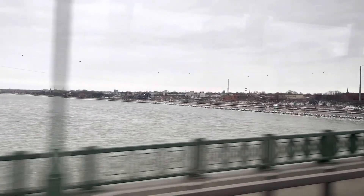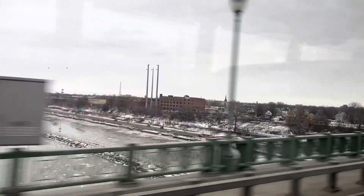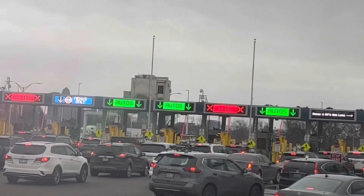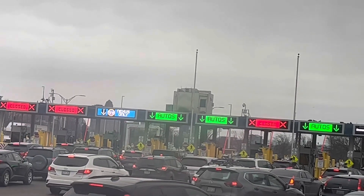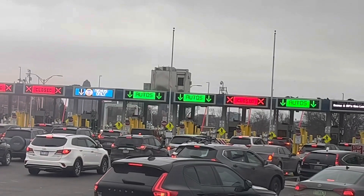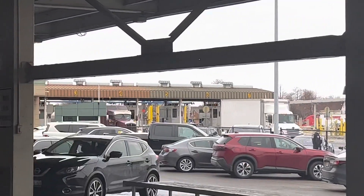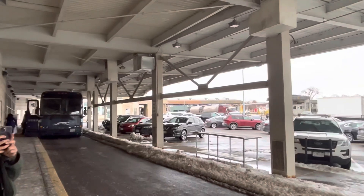We just crossed the Canada border — now we are in the USA. These are all the cars that are heading towards the USA from Canada, and this is the checkpoint. All our immigration is done now at the office. They checked our passports, took our photographs, and checked all the luggage — everything. So we are good to go now.